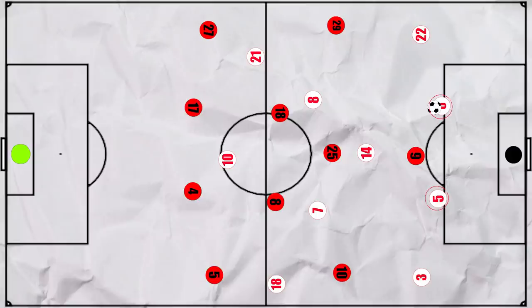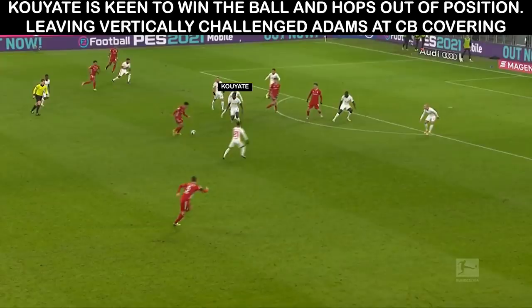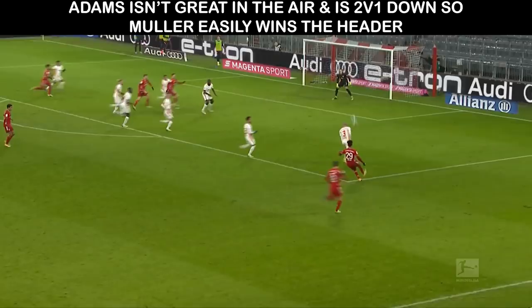Another interesting mechanism was when either of the centre backs had the ball. Both are great on the ball and look to dribble into midfield to create a man advantage. But this creates problems if they are dispossessed as it leaves an obvious gap. This aggressiveness works against them for Bayern's third. Kuyate charges out to win the ball from Muller and continues to chase after doing so, so Tyler Adams has to drop deep to cover. The cross comes in at the back post, Adams is overloaded and Muller finishes.